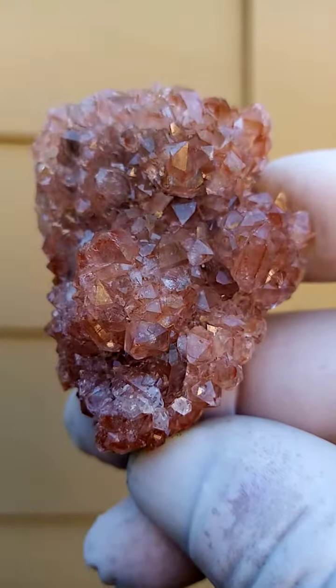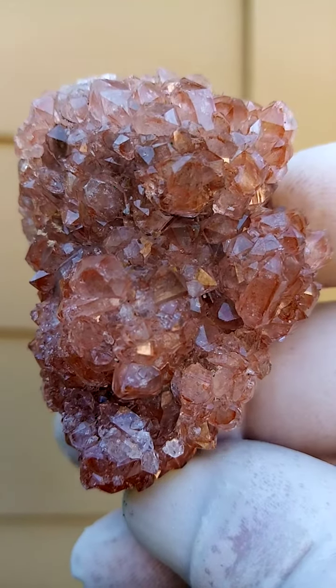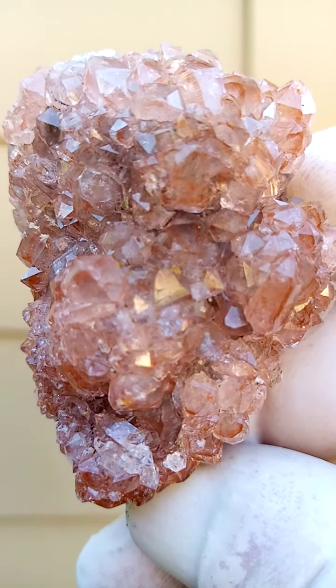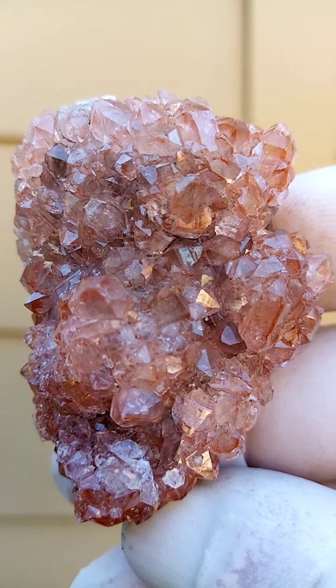Anyway, this is all from the Mashamba West Mine, Katanga Copper Crescent in the Congo. Let's get a zoom in again and see if we can see what these inclusions actually are, giving it this underlying almost brownish-reddish color.